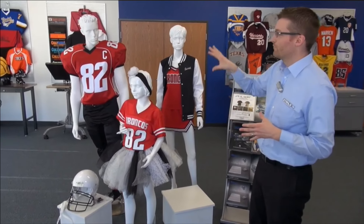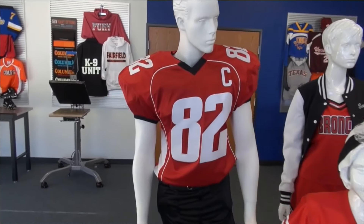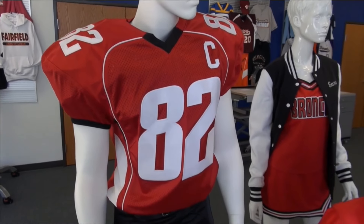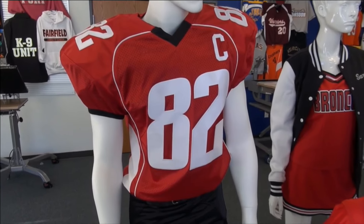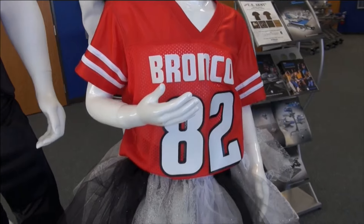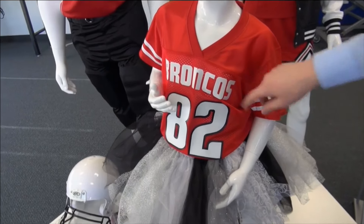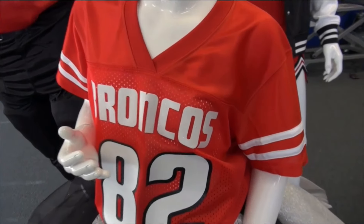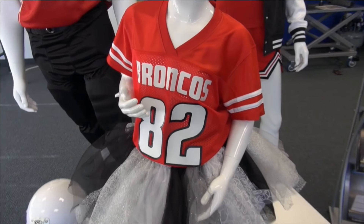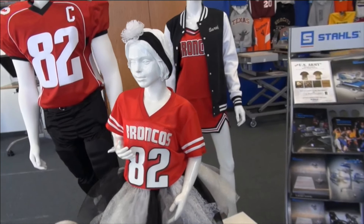We'll start with these freestanding mannequins. We've paired off a completed look with the same team or jersey color across all styles. We're looking at a sewn twill product on the athletic jersey — still a very popular way to decorate athletic uniforms. On the spirit jersey for the smaller fan, we have a two-color thermofilm for the number, paired with a white glitter flake for a mixed media look, and even a tutu and shoes customized on a Hotronix heat press.